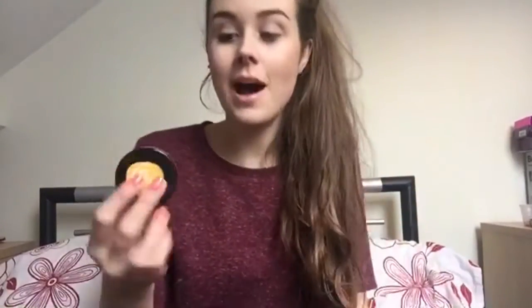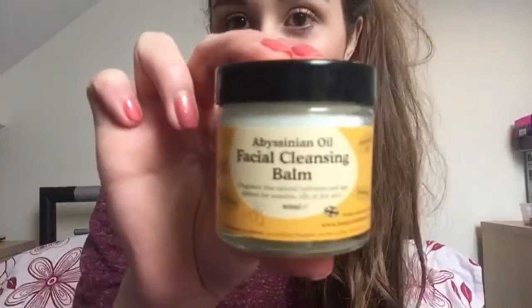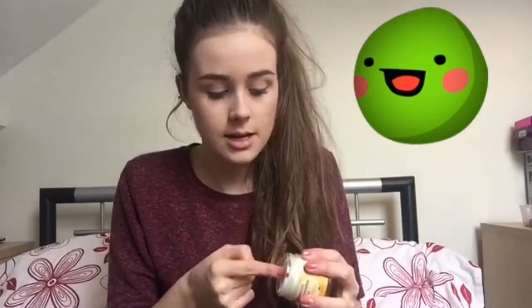So the first product I want to show you is the Abyssinian Oil Facial Cleansing Balm. I have been using this twice a day — once in the morning, once in the evening — just to get rid of any impurities, any leftover makeup, any dirt and dead skin cells that are left on your face. Basically you take a pea-sized amount in your hands and then work it into your fingers and into your face, especially into any problem areas.